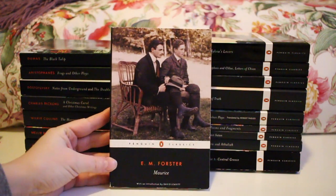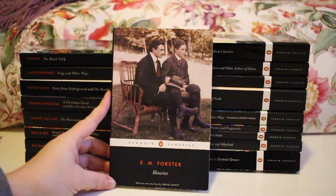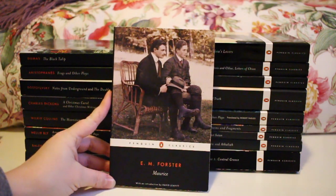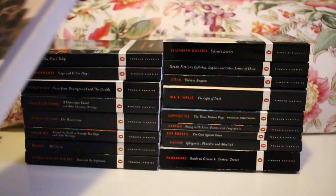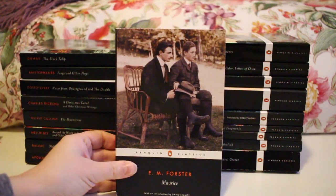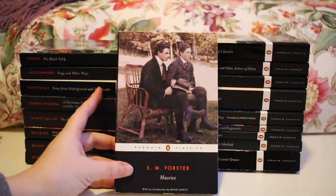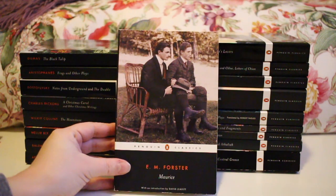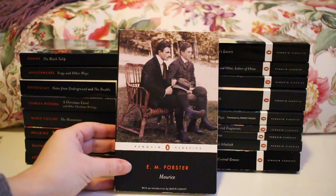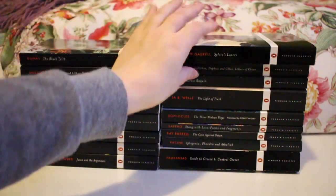Next up is E.M. Forster's Maurice. I have read this and did quite enjoy it. It's probably my least favorite of Forster's work — I much prefer Howards End and A Room with a View — but I still enjoyed it and would recommend it. I think it's also one of the only passable editions. I bought this when I was starting to reconcile myself to the Black Spine editions, before I came around to actually liking them.